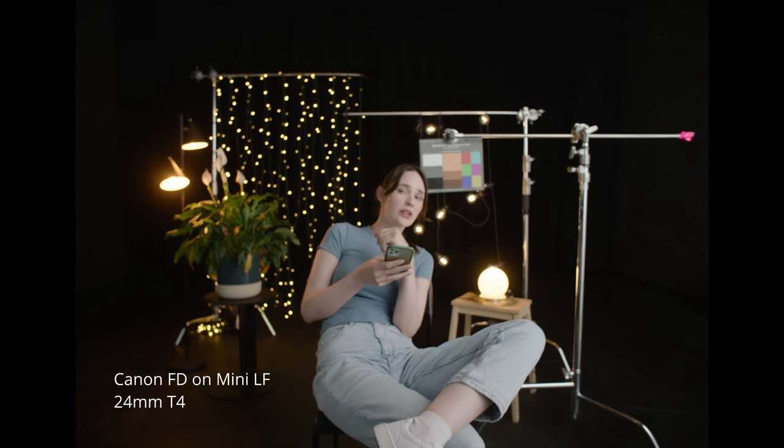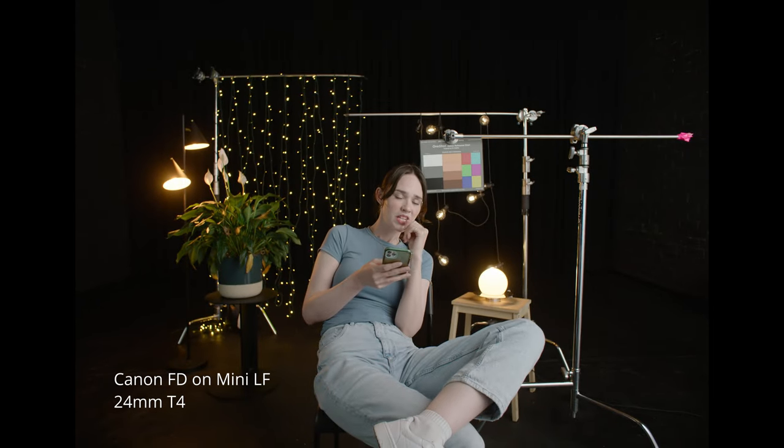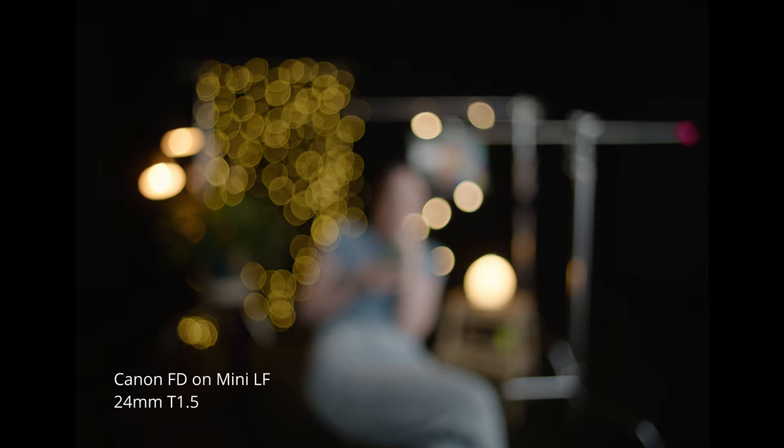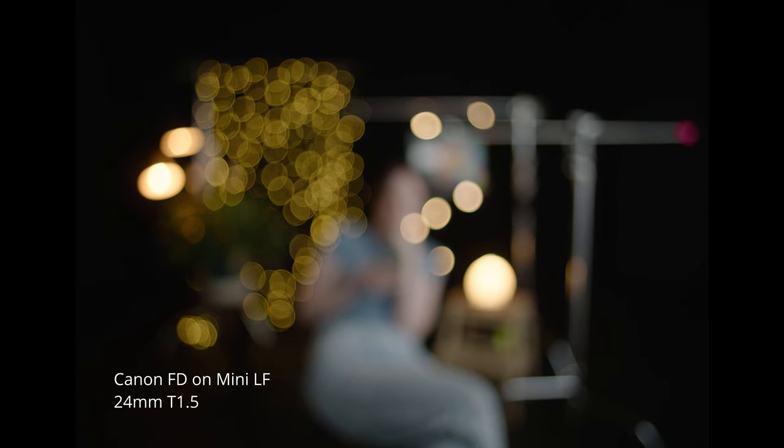So T1.5 is pretty fast, isn't it? Certainly is. How come the 20mm was only 2.9? I don't know, it's hard to make a decently wide lens that is also fast it seems. So do you shoot at T1.5 a lot? Personally no, but I pull focus for a guy that shoots wide open all the time. How come? Because he's a sociopath.